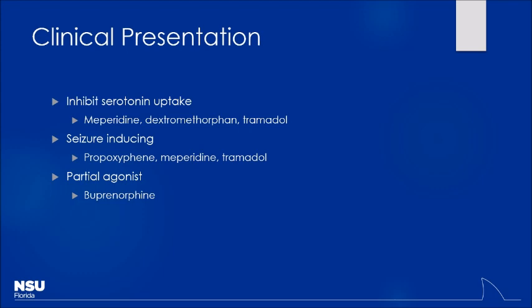Think about the mixed actions of some of these agents. If I have tramadol blocking the reuptake of norepinephrine, that overstimulation of the CNS could lead to seizures. So you could have someone who's basically comatose from tramadol but then develops a seizure — a lot of it related back to the norepinephrine effect. Things like meperidine or dextromethorphan — dextromethorphan is Robitussin, actually a derivative of opioids, which makes sense because opioids are antitussive. It's used specifically for cough suppression, but it blocks serotonin reuptake, so serotonin syndrome could be a risk. You may see a mixed picture depending on what other medications are on the patient's profile.